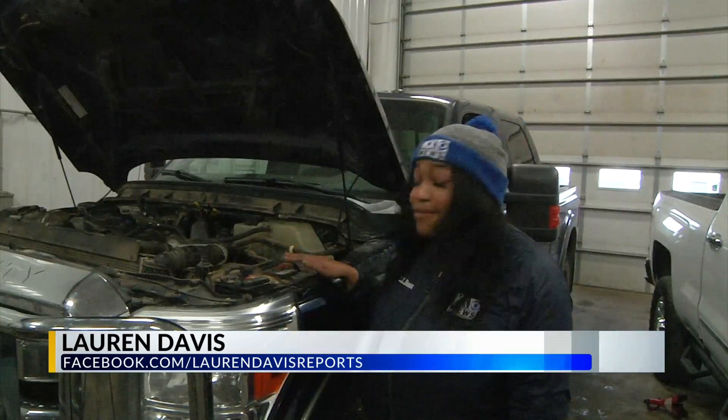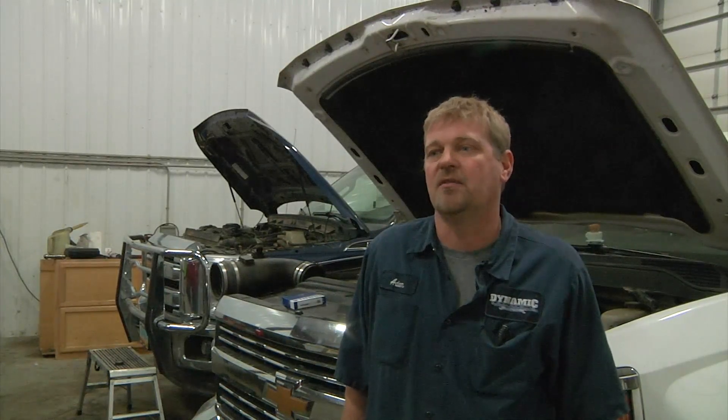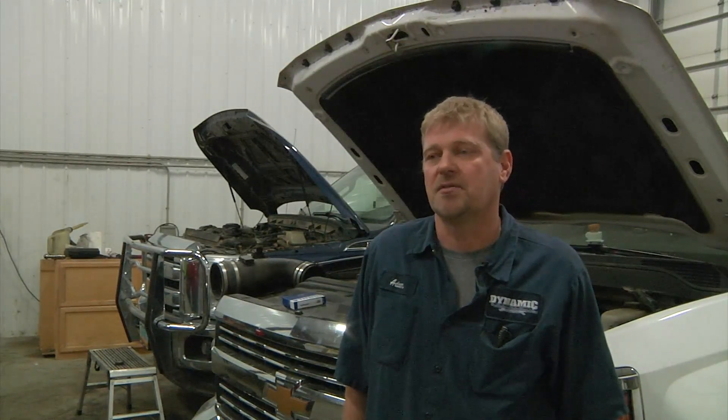Another thing to do in the winter is checking your car's battery. Make sure your connections are clean and make sure your battery has enough cold cranking amps. Just because it says 12 volts doesn't mean it's going to have 12 volts when it's 20 below zero outside.